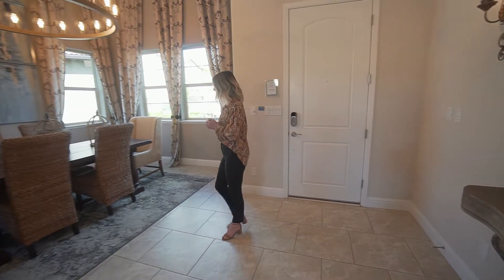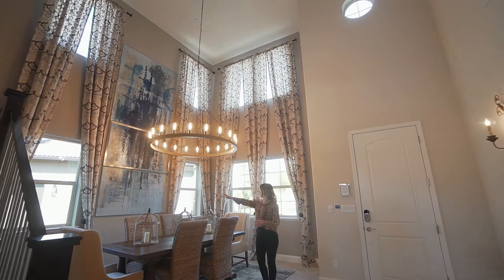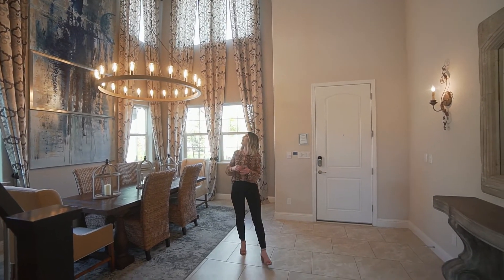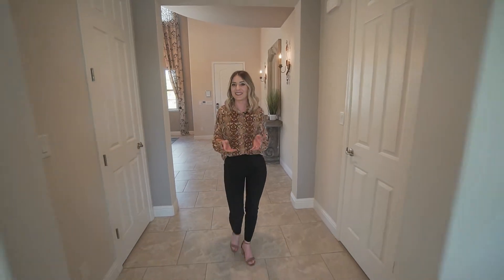Wow! As we step inside, you'll find these 18-foot sky-high ceilings that hang above this gorgeous formal dining space that includes this amazing chandelier and curtains. And keep in mind, as we walk throughout the home, all the light fixtures that you'll see are included.